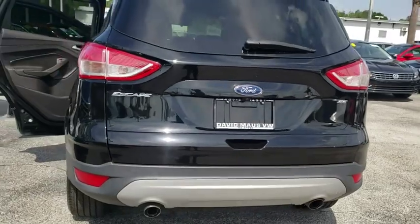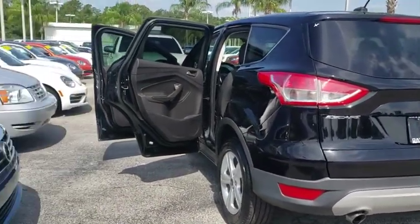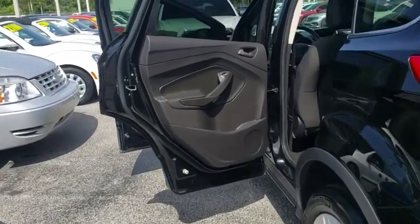Compass, trip computer, CD player, power windows, MP3 player, panic alarm, brake assist, overhead console.